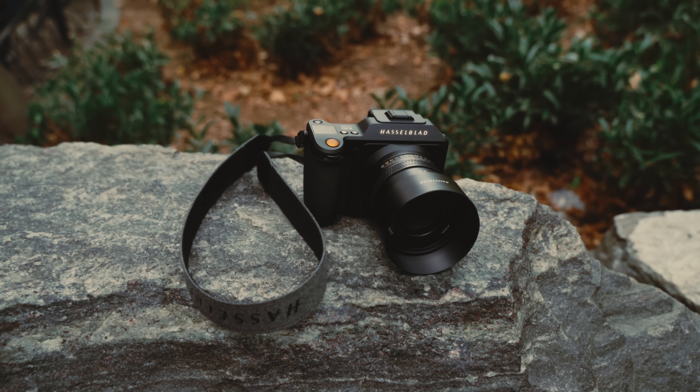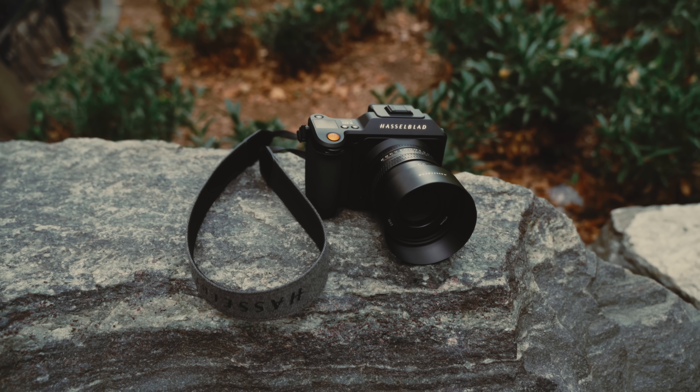Full disclosure — Hasselblad has sent me this camera to make a video about it. However, they've given me full control over how I can make this video and what I can say about it. That said, I might as well just address the elephant in the room right now.